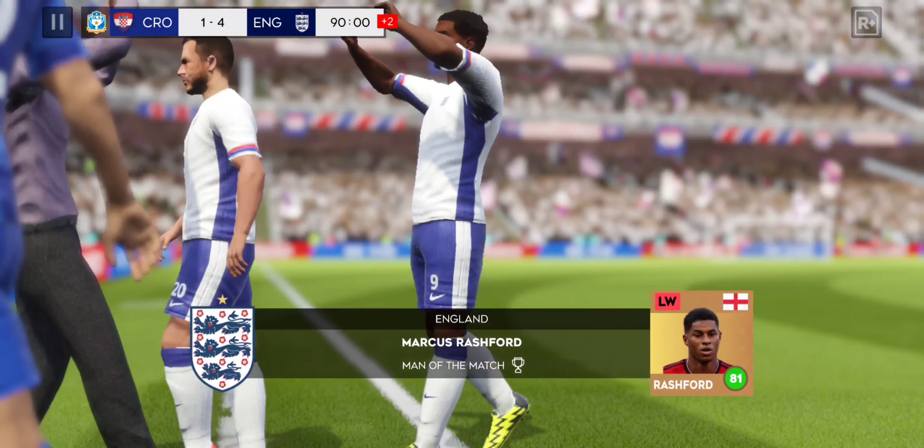No doubt in my mind with that decision — this player has been outstanding and he deserves being named Man of the Match.